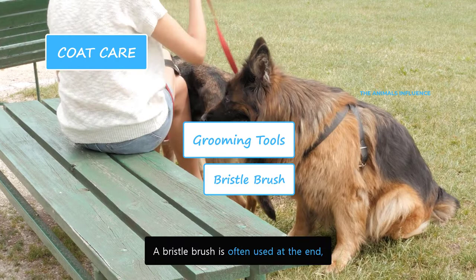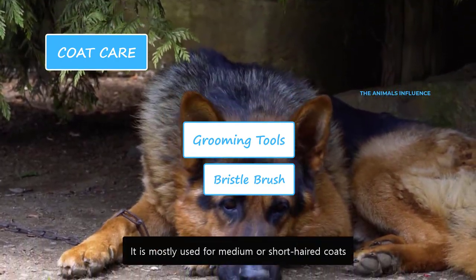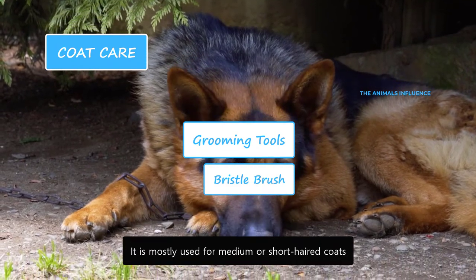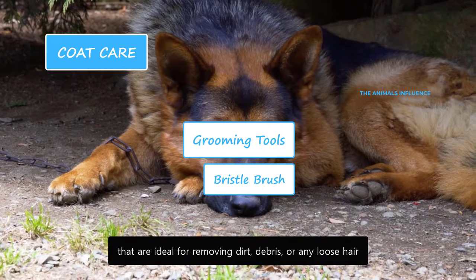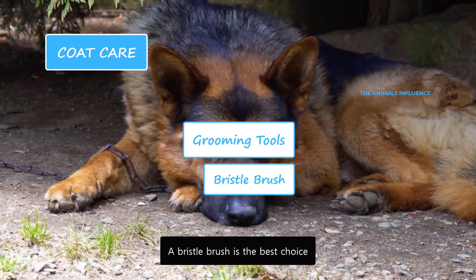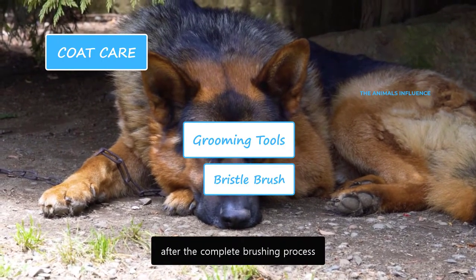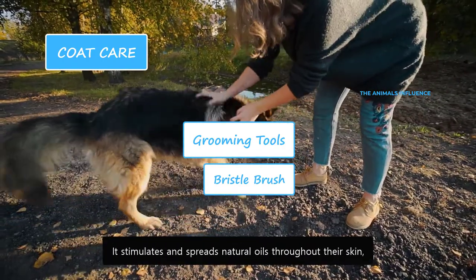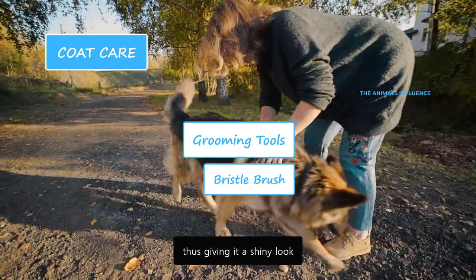A bristle brush is often used at the end as a finishing brush to shine a dog's coat. It is mostly used for medium or short-haired coats. It has tightly packed bristles that are ideal for removing dirt, debris or any loose hair. It stimulates and spreads natural oils throughout their skin, giving it a shiny look.